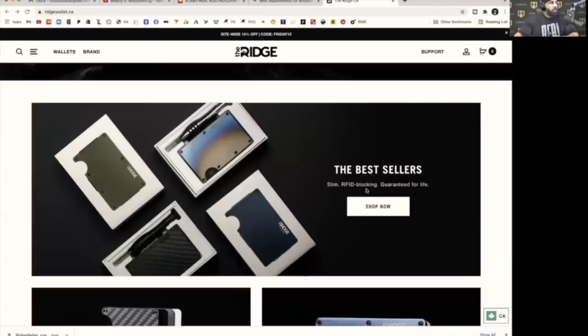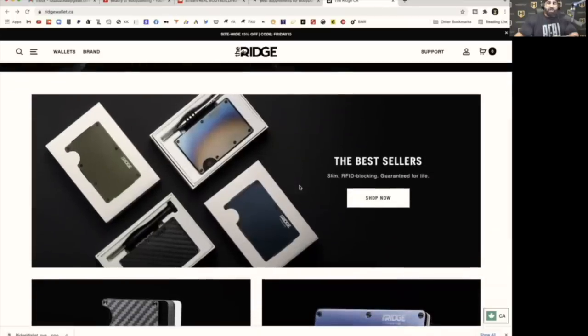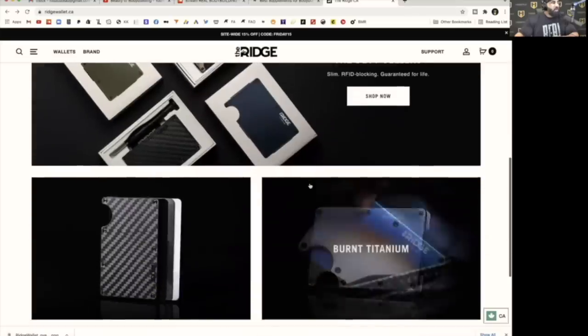This episode is brought to you by Ridge Wallet. This is my Ridge Wallet — forged carbon, holds all my cards, really small and easy to carry around, slips into my pocket, can't even tell it's there. It's got a money clip for some cash. I find it easier than an old-school foldable wallet that feels bulky. Right now they have a Black Friday sale — 15% off using code FRIDAY15. You can also use code RBP to get 15% off until December 7th at ridge.com/RBP.